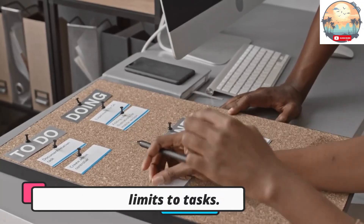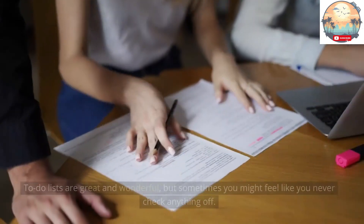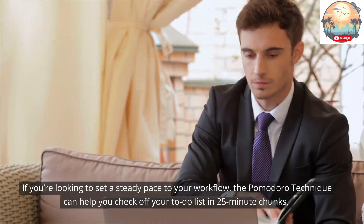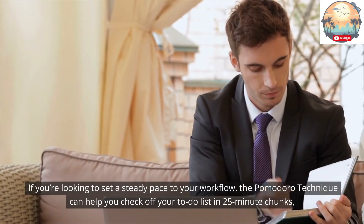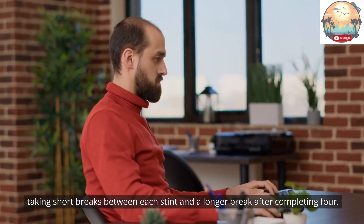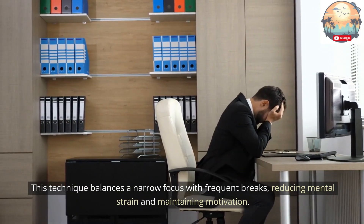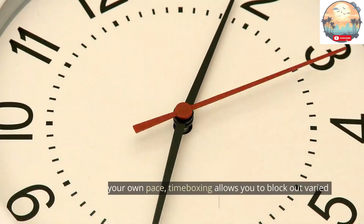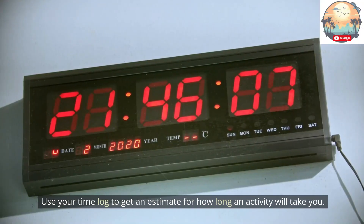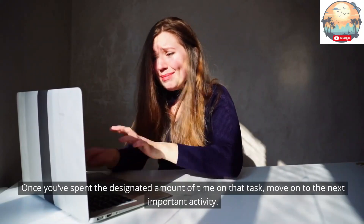Tip 6: Assign time limits to tasks. Part of creating your schedule should involve setting time limits on tasks instead of just working until they're done. The Pomodoro technique can help you check off your to-do list in 25-minute chunks, taking short breaks between each stint and a longer break after completing four. This technique balances narrow focus with frequent breaks, reducing mental strain and maintaining motivation. If you'd rather set your own pace, time boxing allows you to block out varied amounts of time. Use your time log to estimate how long an activity will take, then move on to the next important activity once the designated time is spent.